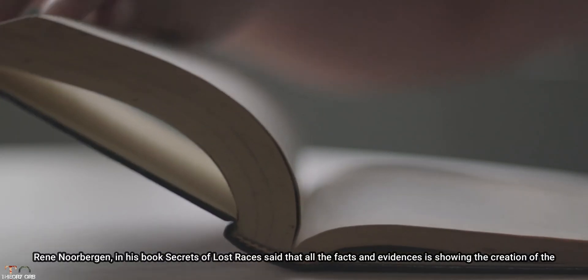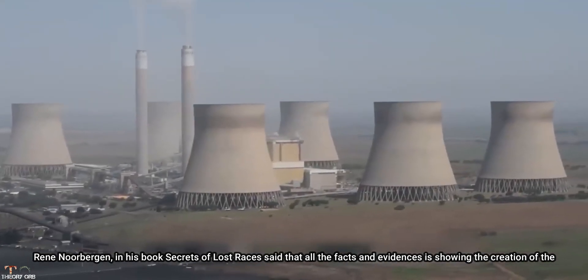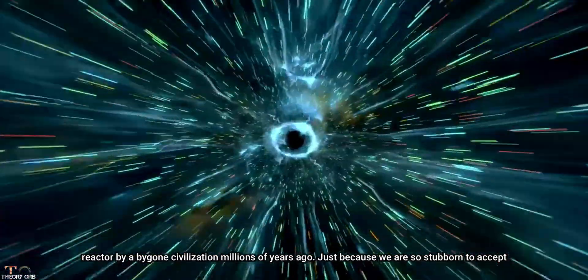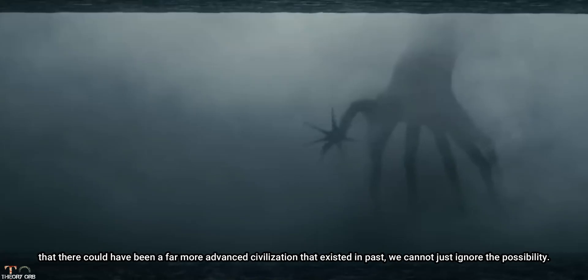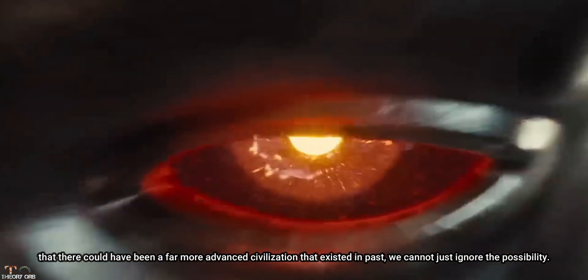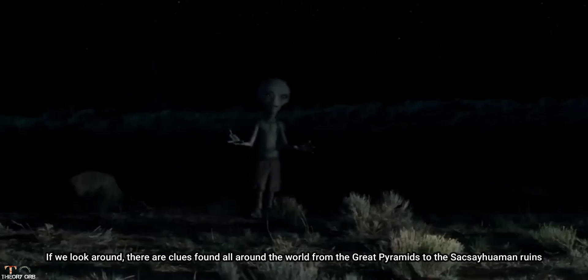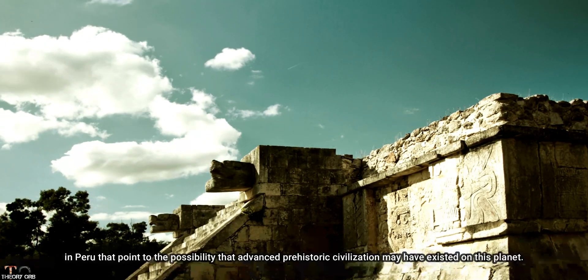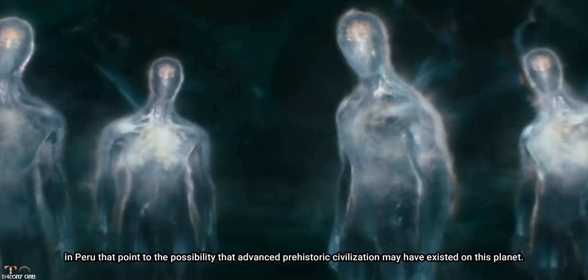Rene Noorbergen, in his book Secrets of Lost Races, stated that all the facts and evidence point to the creation of the reactor by a bygone civilization millions of years ago. Just because we are reluctant to accept that a far more advanced civilization could have existed in the past, we cannot ignore the possibility. If we look around, there are clues found worldwide — from the Great Pyramids to the Saksaywaman ruins in Peru — that point to the possibility that an advanced prehistoric civilization may have existed on this planet.